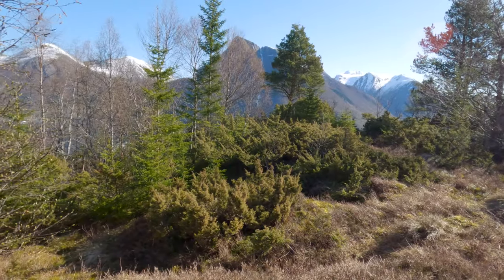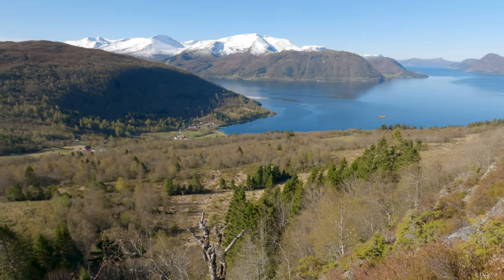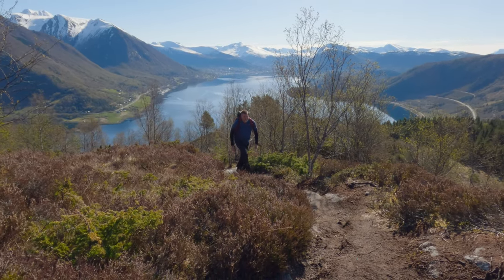It's moments like these that make every step of the hike worthwhile. This is what hiking is all about — challenging yourself and being rewarded with moments of pure awe. I hope this inspires you to take on Lidavetten and experience its beauty firsthand.